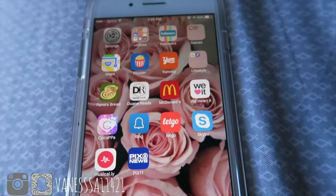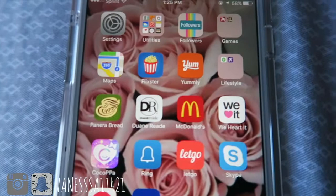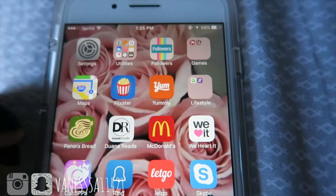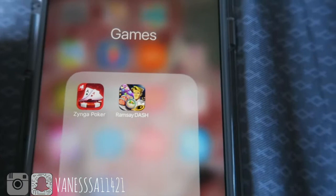This is all the misc stuff I hardly use. Followers is an app that tells you who unfollows you on Instagram — so if you're following me and you deleted me, I'm deleting you back! These are my games: Zynga Poker and Gordon Ramsay Dash, which is kind of like Dino Dash. Really cool, I like it.